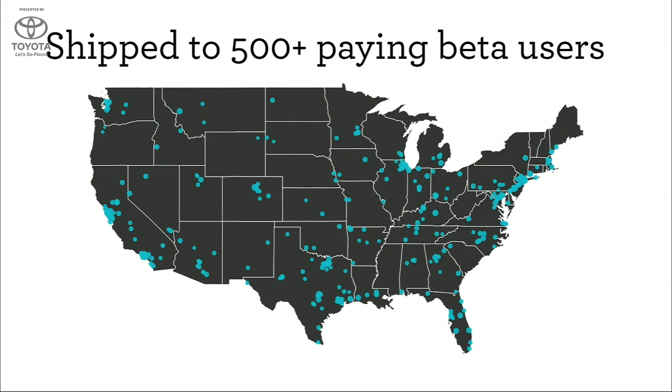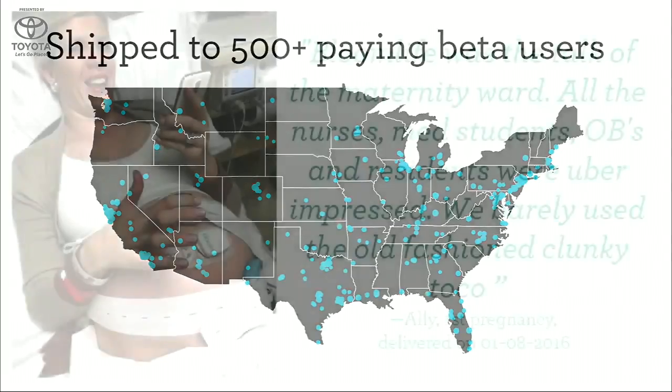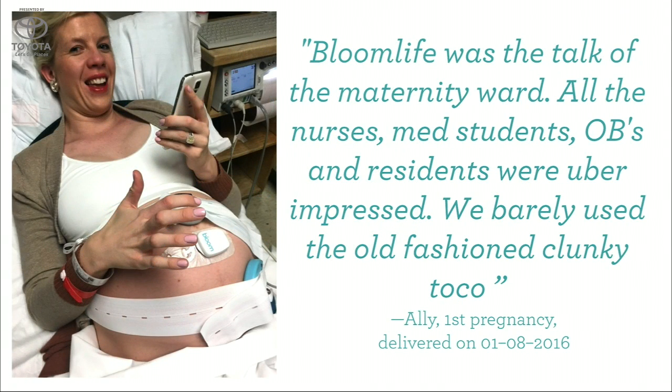Our product has been validated in four clinical studies so far, and we've shipped to over 500 beta users throughout the U.S. The feedback has been overwhelming. Moms have been sharing stories of how Bloom Life provided them peace of mind and helped them better connect with their body during this critical period of time. It's clear we're tapping into a passionate and engaged group that has been overlooked for way too long.